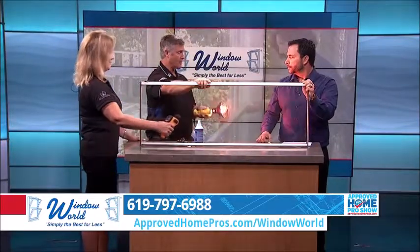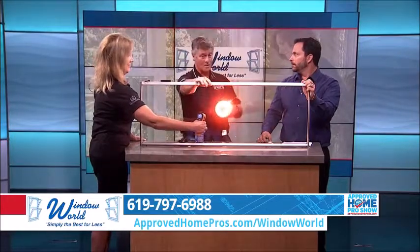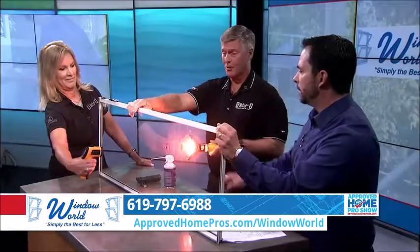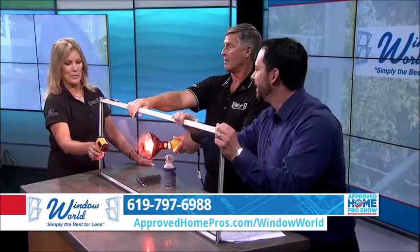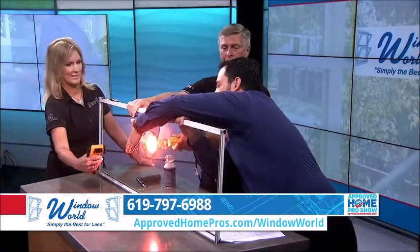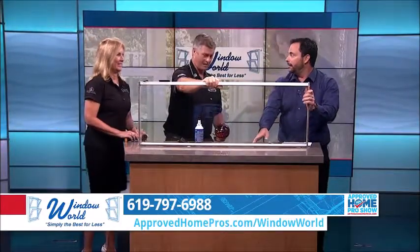Now, just feel the heat coming off of that — oh my God! This is what the heat, or the sun in the summer, is doing — coming right through your window. What's that reading? 360 degrees? Feel the heat coming through that. Within half a second I can feel that. Wow, isn't that crazy? It's exactly what's happening when you're sitting in your house.